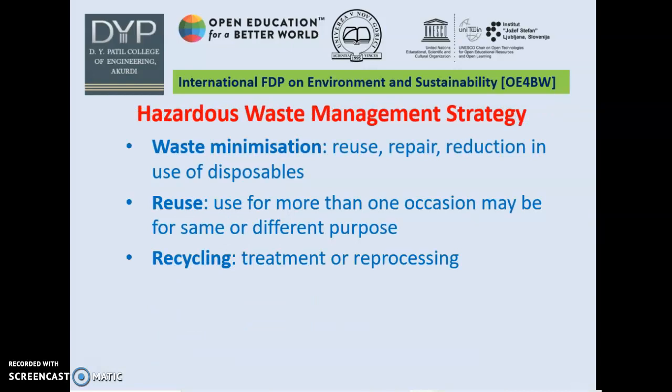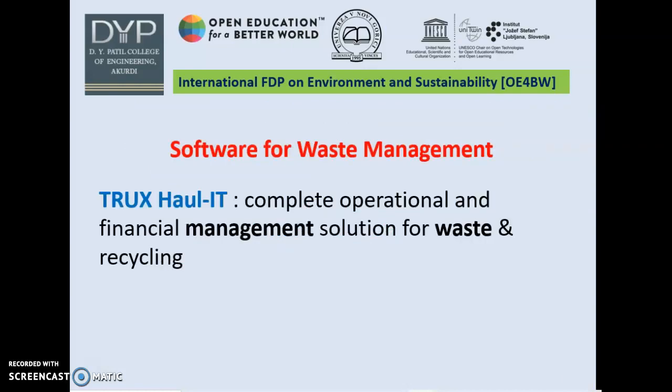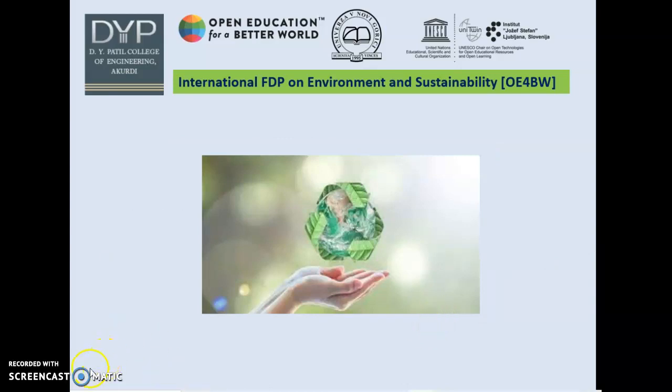These are some hazardous waste management strategies. First, waste minimization by reusing second-hand items, repairing and reusing, and reduction in the use of disposables. Second, reuse — using items on more than one occasion for the same or different purposes. Third, recycling — treatment or reprocessing of biomedical waste. And mainly we use the software Trucks All IT, which is a complete operational and financial management solution for waste and recycling. Thank you. Go green.